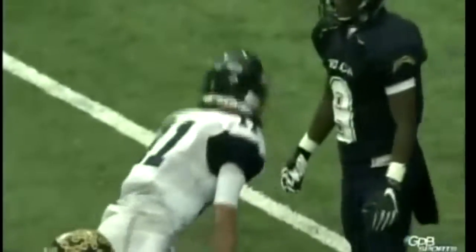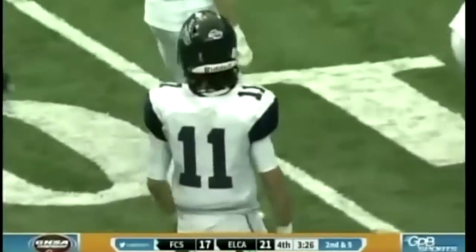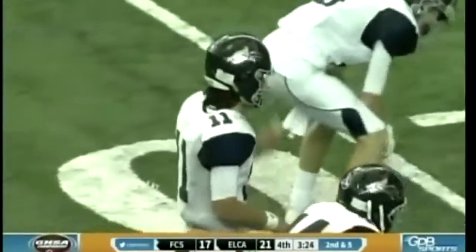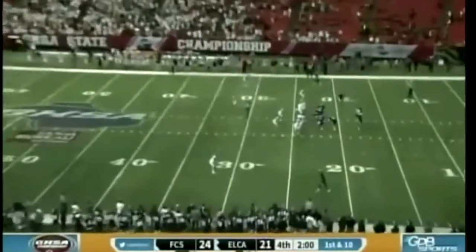Even his opposing coach Jonathan Guest warned us in our conference call — he said this guy is special. Absolutely. Duel over Eagles Landing Christian.